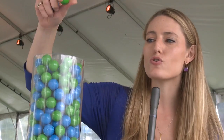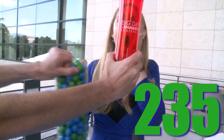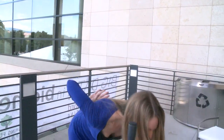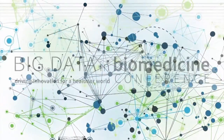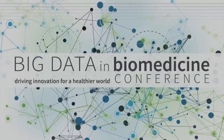239, 240, 241, 242. Let's see who got closest. Thank you very much.